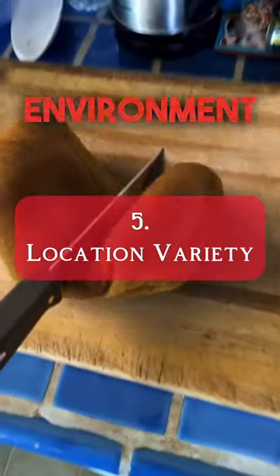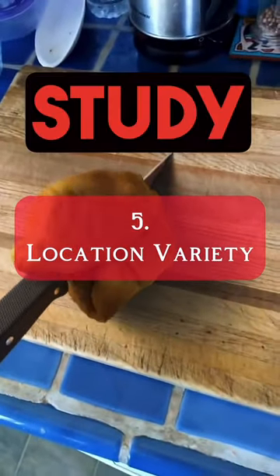Number five: change up your study environment. Research has shown that varying your study locations can boost retention.